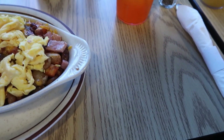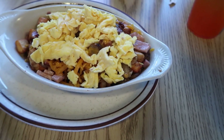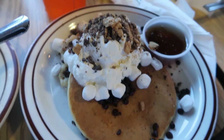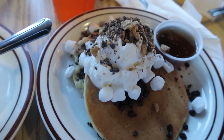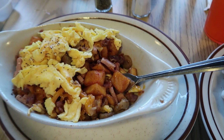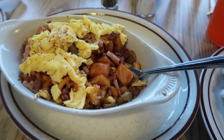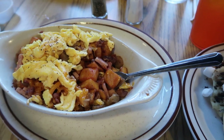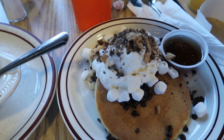I have some s'more pancakes showing up and I'm very excited for them. Here are my s'more pancakes and they look actually really good. This skillet is so good - the potatoes are the perfect type of crispness. I can't wait to dig into this.